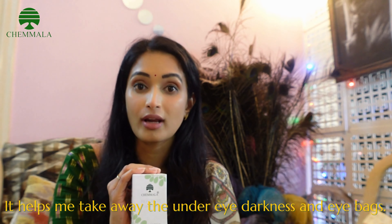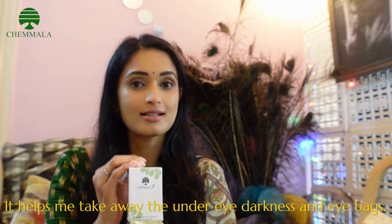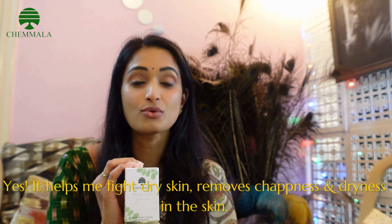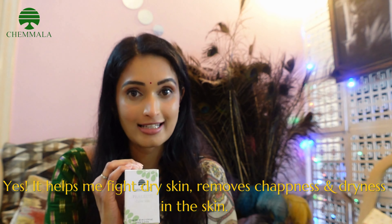It helps me take away the under eye darkness and the eye bags. Yes, it helps me fight the dry skin, removes the chapping and the dryness in the skin.